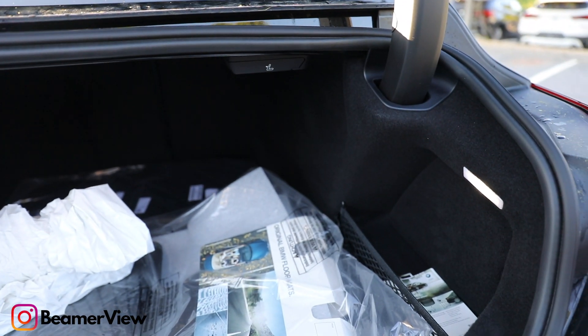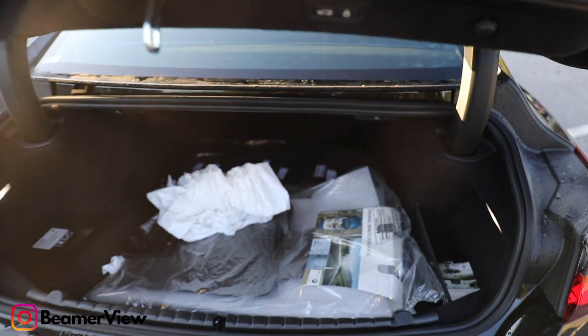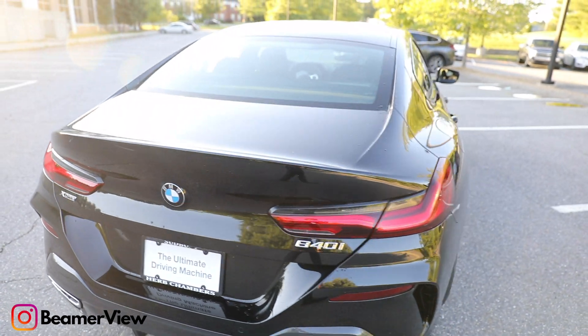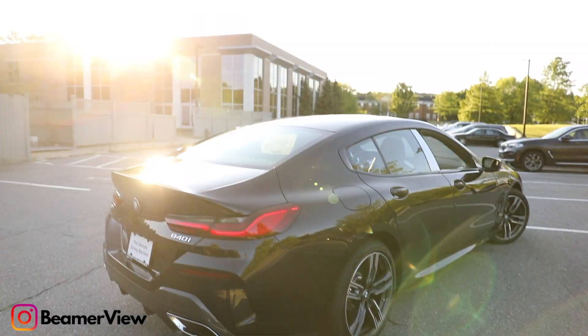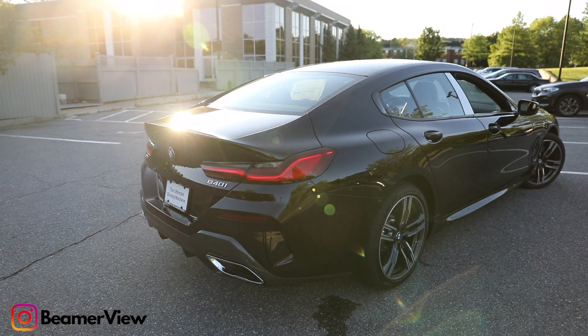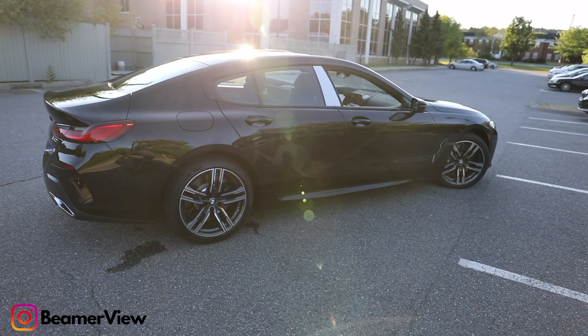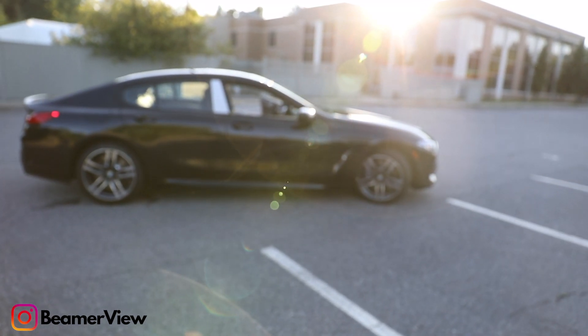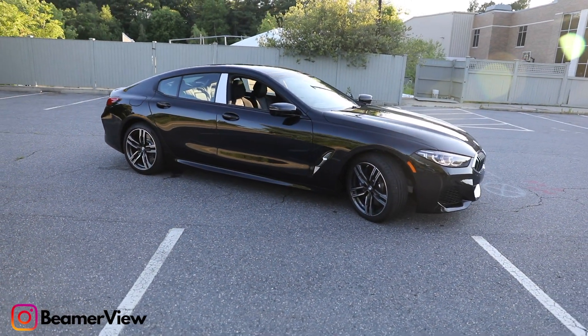Just talking about the handling of the vehicle — it does handle really well. One of the biggest things I love about the 8 Series is the turning radius. The way that the vehicle turns is really, really nice. You would think that a really long car with a long wheelbase would be hard to steer, but BMW did a great job making sure that the turning radius was really nice. That was one of the biggest things to point out.